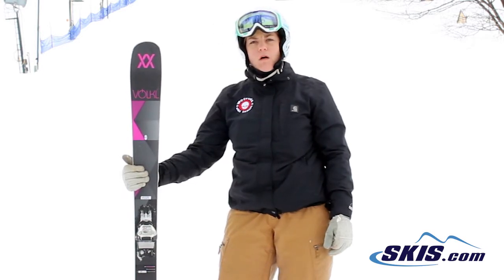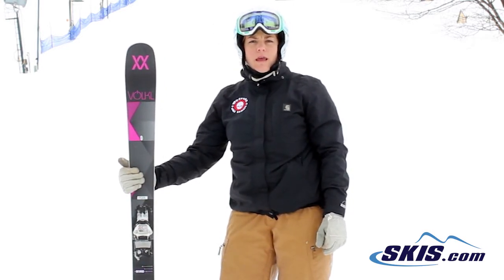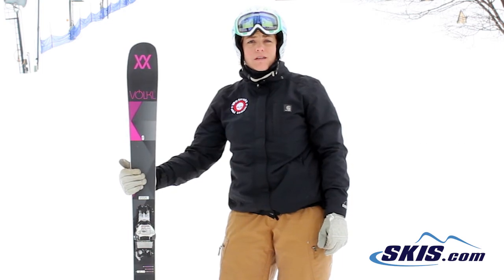It's going to be for your all-mountain advanced woman. And it is a lot of fun. This is my favorite ski so far.